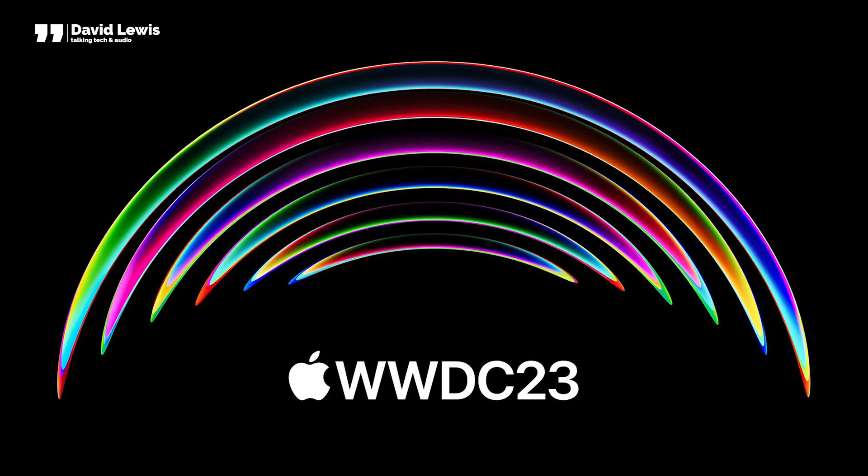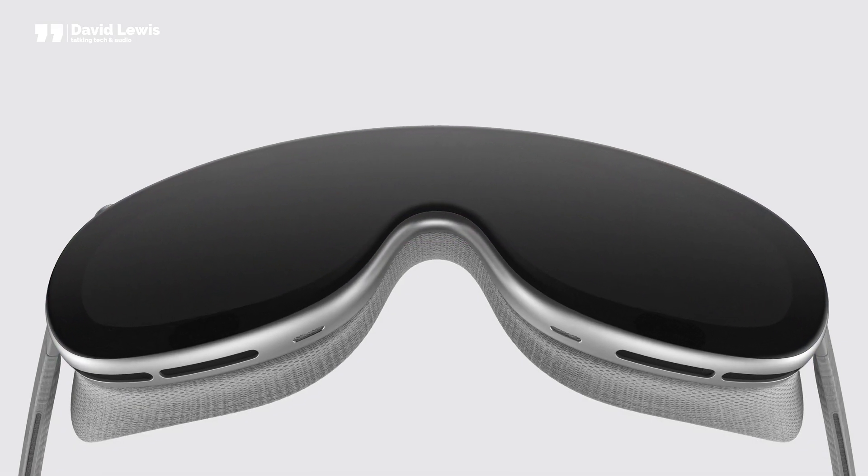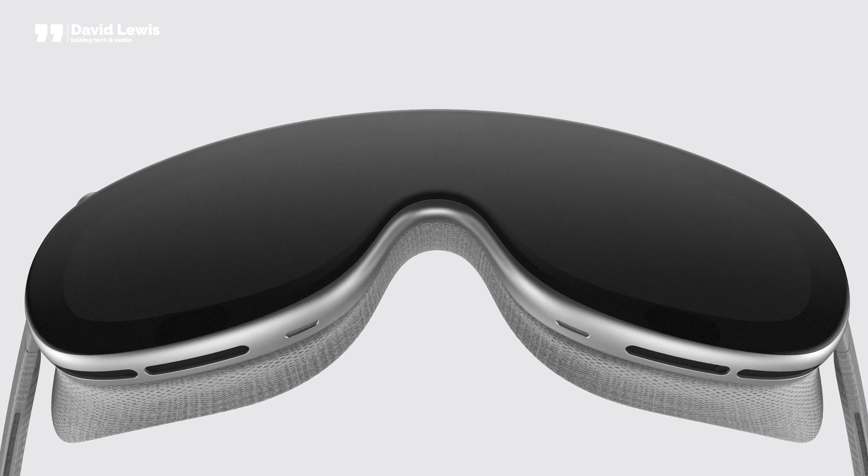Since my last video about Apple's Reality Pro headset, a lot has happened. We've now had WWDC confirmed and the easter egg in the invite would suggest we are indeed going to be getting our first glimpse of the headset that's been nearly a decade in the making. So I thought we'd catch up on the latest tidbits, rumours and news and also see what we got right in that last video.